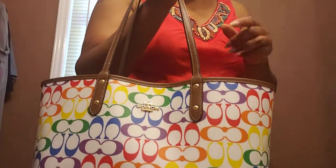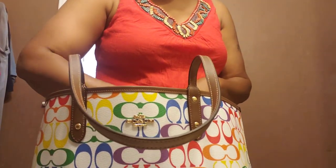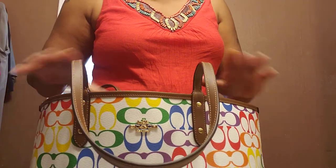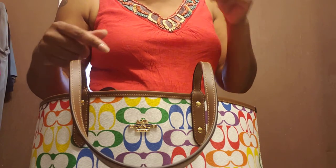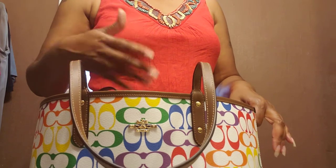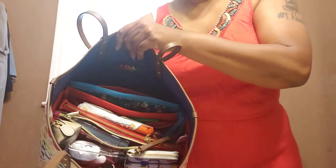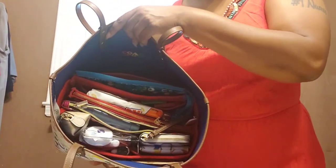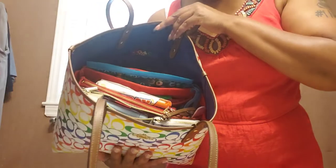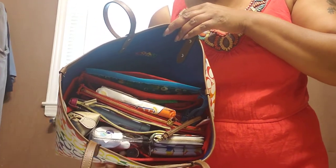In this bag I did use a bag organizer. Dooney Attic mentioned that Coach bags may tend to sag at the bottom, and I have never used a bag organizer until now. From the time I got this bag and moved into it I started out with the organizer, and I can say it did not hinder me at all. This is probably the first time my bag has ever looked organized when I've shown it to you — the most organized it's ever looked on my channel.